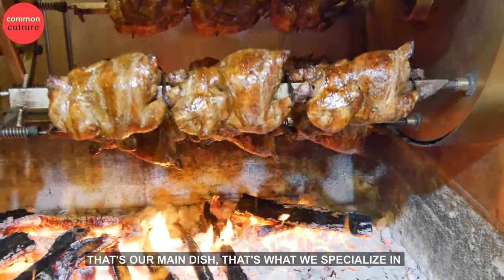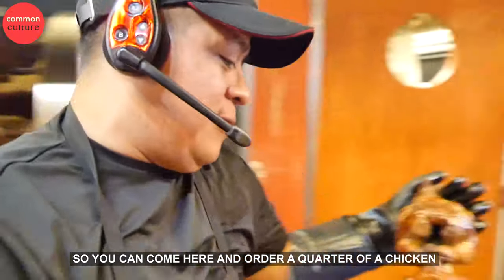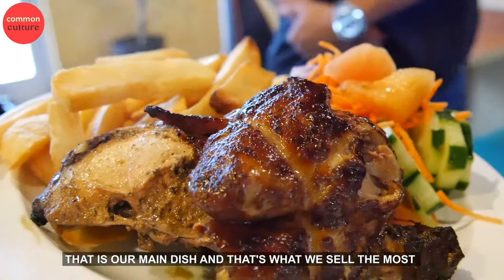That is our main dish — that's what we specialize in here: the Peruvian Rotisserie Chicken. You can come here and order the chicken, choose your size, and we have a variety of side items for you to enjoy. That's our main dish; that's what we sell the most.